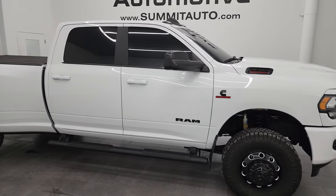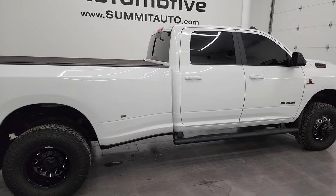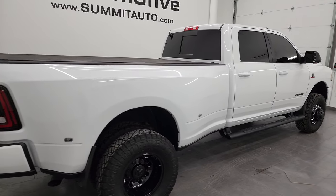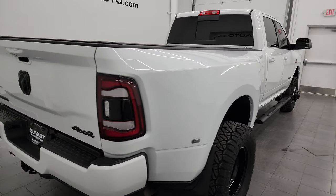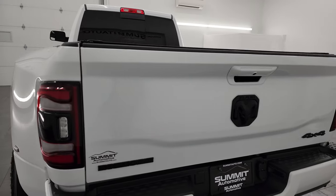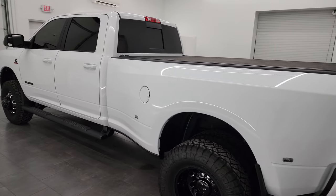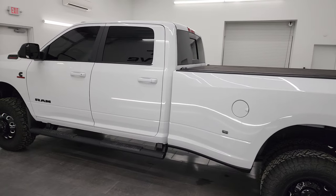Hey, this is Brett and this 2022 Ram 2500 Crew Cab Long Box Dual Rear Wheel Bighorn Level C Package Night Edition is stock number 14254Z. I am here at Summit Automotive in Fond du Lac, Wisconsin, your new and used heavy-duty truck and Ram headquarters.